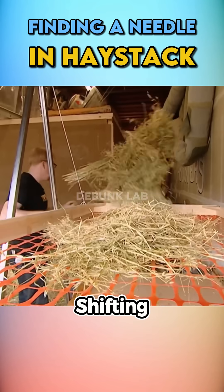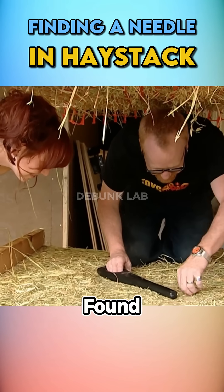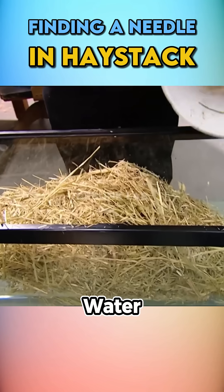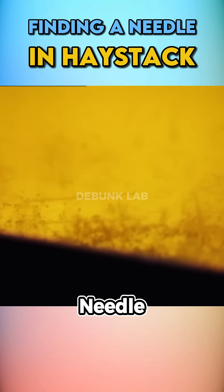First, they used a shifting table to mix the hay. Adam lost a needle there, but after some time they found the metal one using a magnet. To find the bone needle, Adam planned to use water, since the hay would float and the needle would sink. And indeed, he found the metal needle again.